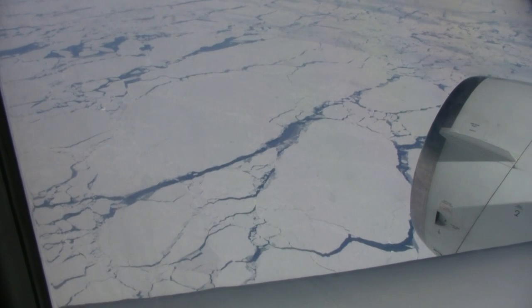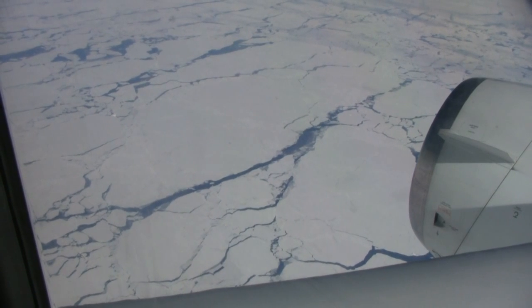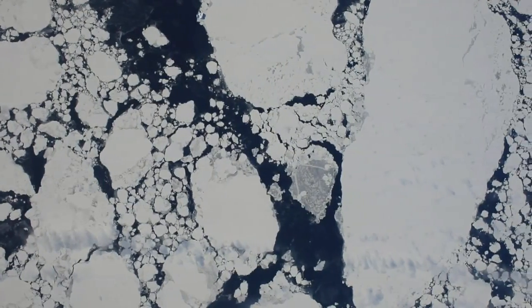In previous webisodes, you've seen a few clips of Antarctic sea ice that I shot out the window of the DC-8. But now you're going to get a much better view of this ephemeral type of ice.